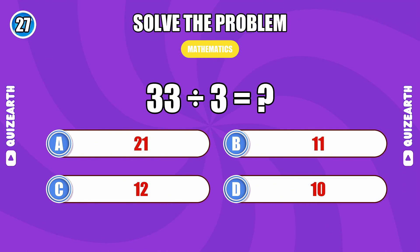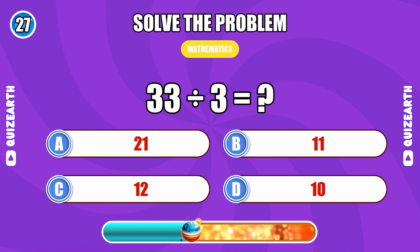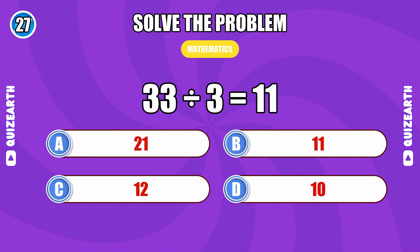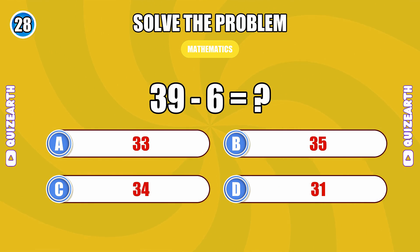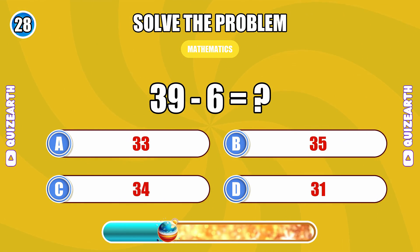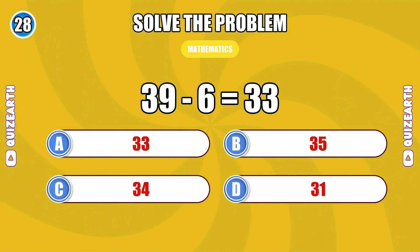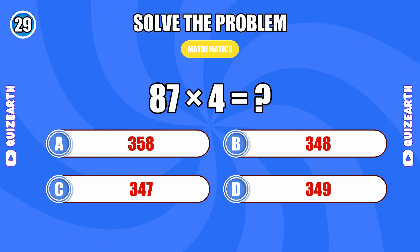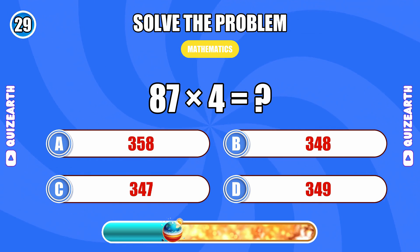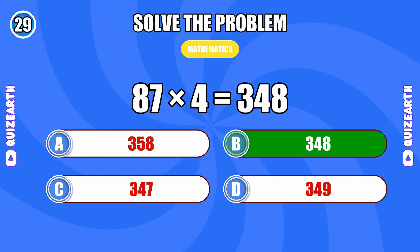33 divided by 3... 11. What is 39 minus 6? 33. 87 times 4... 348.